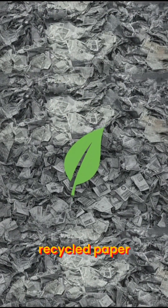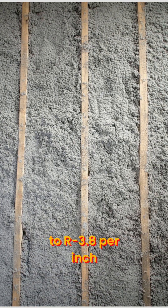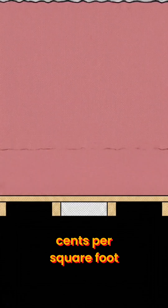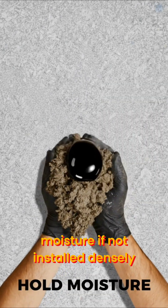Cellulose is made from recycled paper, great for eco-conscious homeowners. It fills odd spaces well and offers R3.1 to R3.8 per inch. It's moderately priced, about 60 to 230 cents per square foot. But it can settle over time and hold moisture if not installed densely.